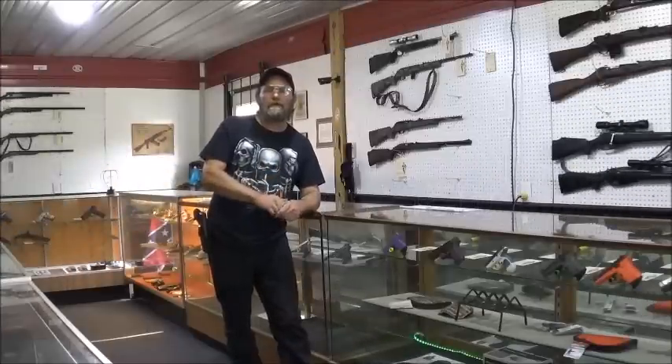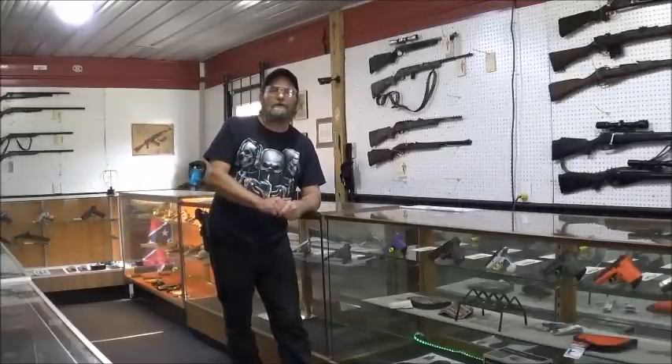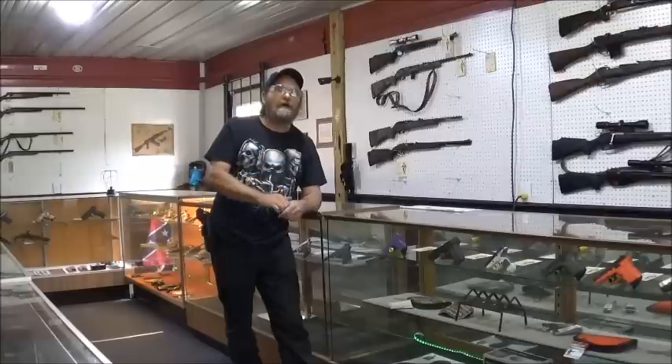Hi everyone, welcome to Evermetal Guns and Outdoors. Thought I'd give you a little tour of the gun store today. Maybe an item or two you might like to see. Let's check it out.